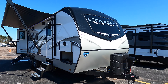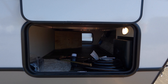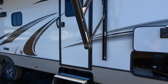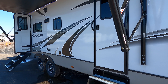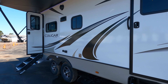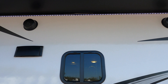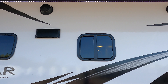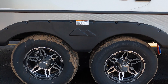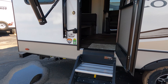This camper comes to us at 30 feet long, 6,211 pounds dry weight, fiberglass siding, and a nice wide pass-through storage. It does have two entrance and exit doors — this one here goes to the bedroom, this one goes to the main living area. Outdoor speakers, LED lights under the awning. Double axle.